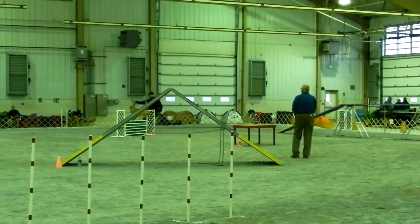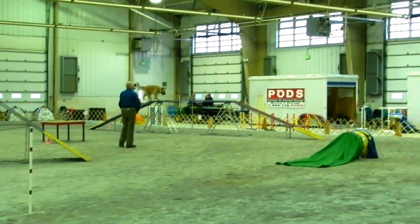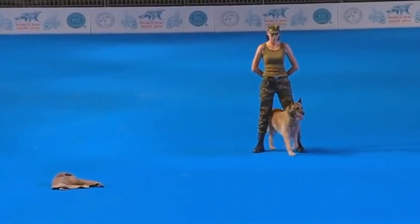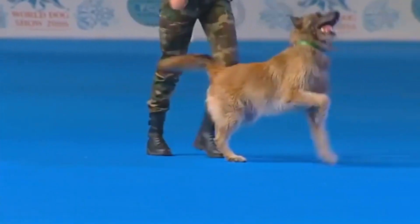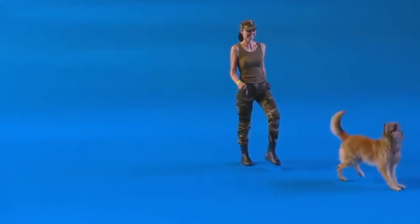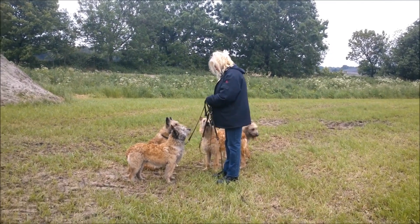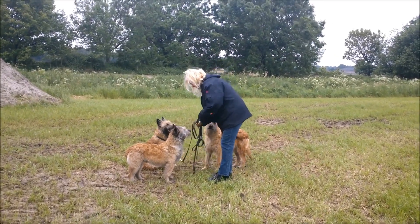The Laekenois is highly intelligent and learns very quickly. Firmness, fairness, and consistency in training will help increase learning. The breed is sensitive to negative reinforcement, so positive training using treats and praise should be used. When dealing with the Laekenois, it is important to establish yourself as the leader because, without intense training, the Laekenois will try to become the dominant leader of the family.